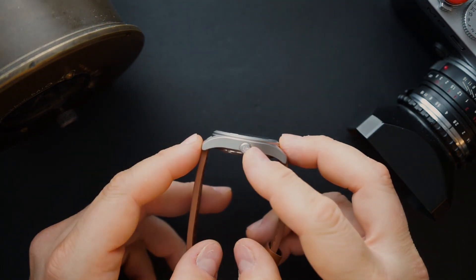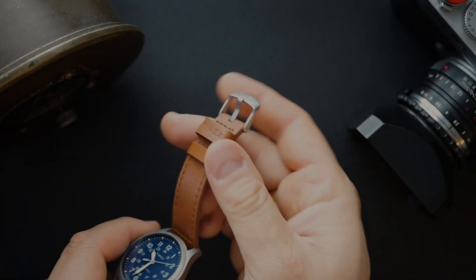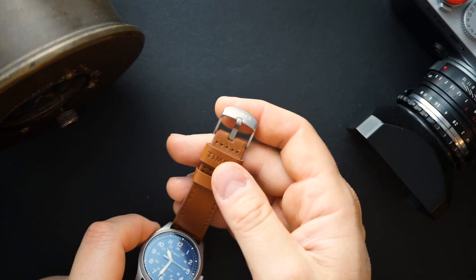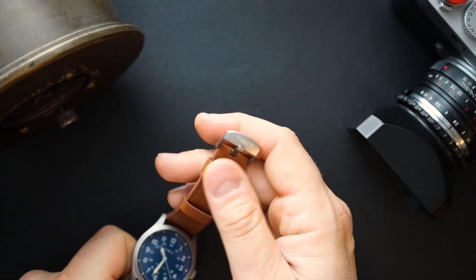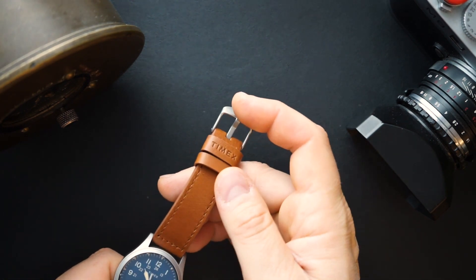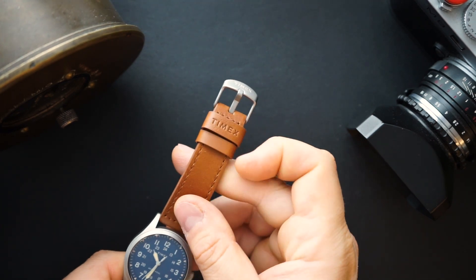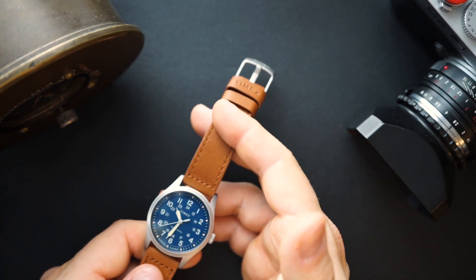I purchased the 38-millimeter mechanical version and when I got it I was very disappointed in the strap — I expressed that in my unboxing. At $229 I thought it was a good price, not a great price. As I actually wore the watch I became less and less infatuated with it. I realized there are websites selling watches like the Hamilton Khaki, completely Swiss made, for about $80 more — around $300.